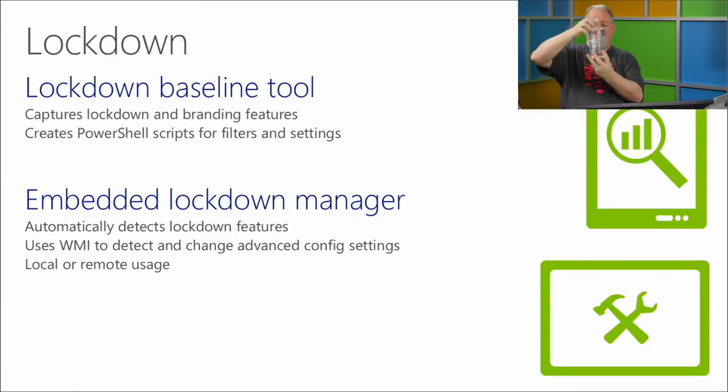There's a lockdown baseline tool that lets you configure branding on the device, lock down various features, and customize the OS install. Then there's the Embedded Lockdown Manager, which you can use remotely and enumerate stuff with WMI — lots of control to customize the operating system to show only what you want.